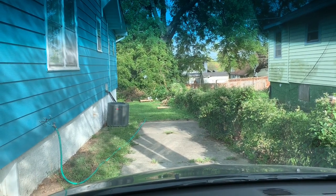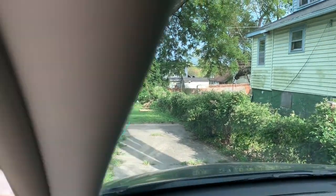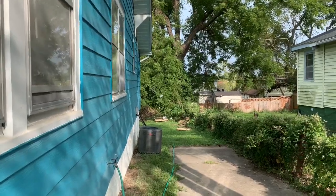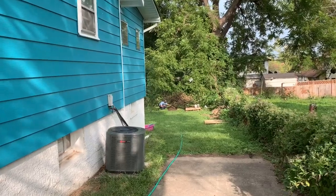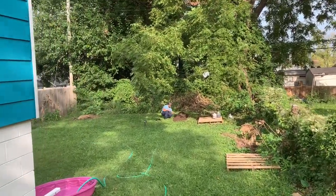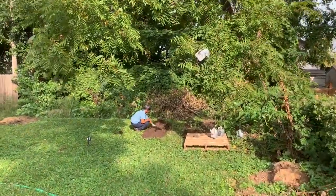I just came back and I saw Vic doing something in the backyard. She's been busy all day. What kind of project is this? Let's find out. She got the hose on. Let's see what she's up to.